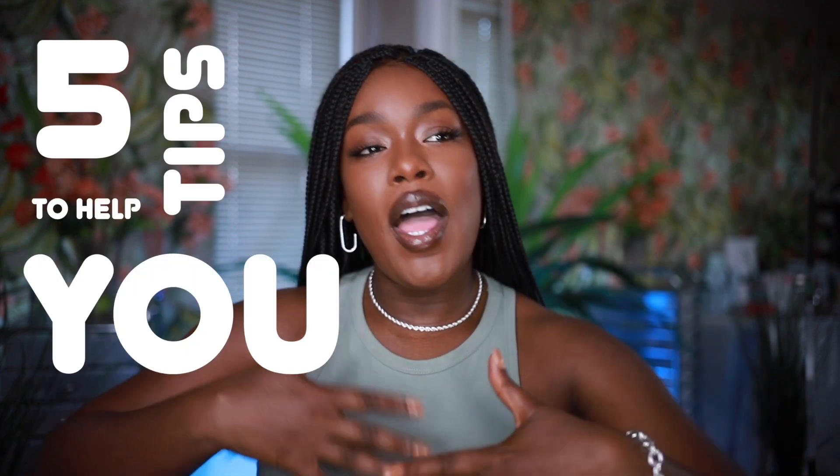Hey guys, what's going on? It's me Destiny here, welcome and welcome back to my channel. Today's video is going to focus on five tips to help you elevate your makeup game. I get questions all the time about how can I make my makeup better. You guys love my base — you guys know that's what I focus on — so these tips are going to help you elevate your base game.